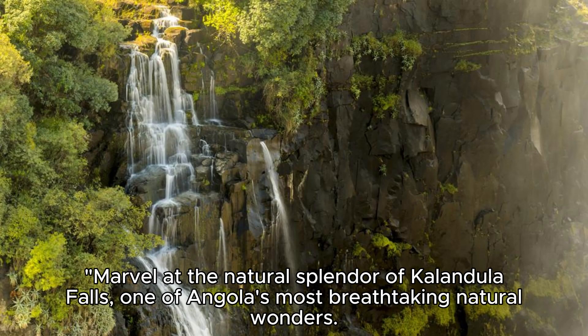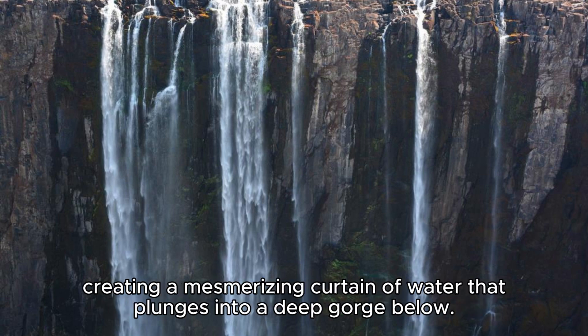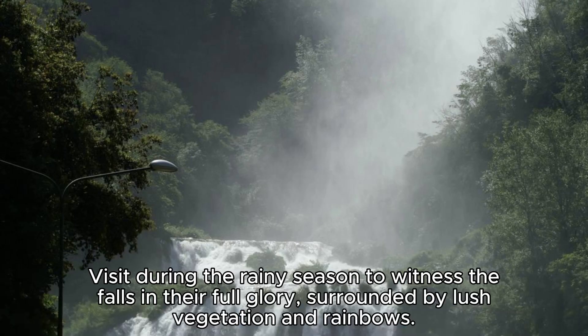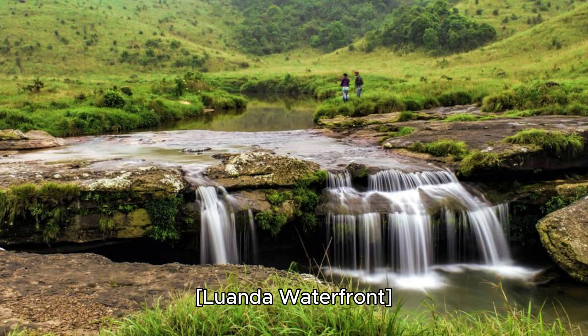Colangela Falls. Marvel at the natural splendor of Colangela Falls, one of Angola's most breathtaking natural wonders. Located on the Lucala River, these majestic falls cascade over a series of rocky ledges, creating a mesmerizing curtain of water that plunges into a deep gorge below. Visit during the rainy season to witness the falls in their full glory, surrounded by lush vegetation and rainbows. Colangela Falls is a must-see destination for nature lovers and photographers.